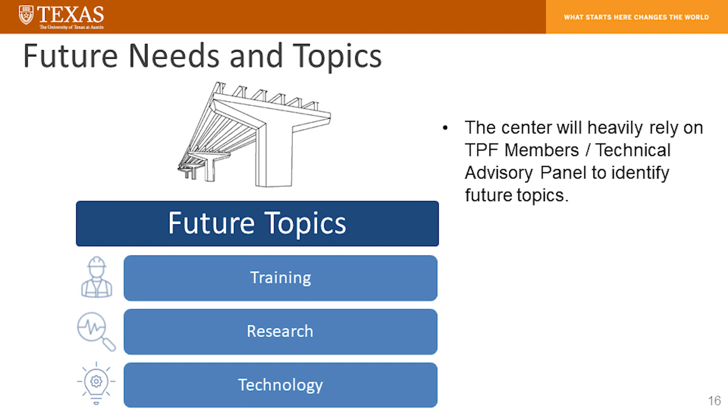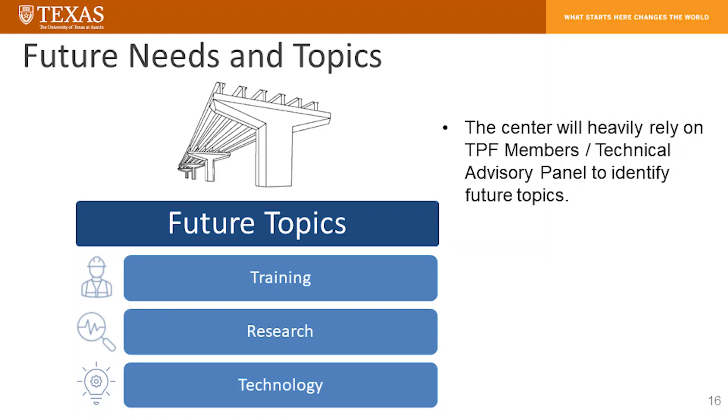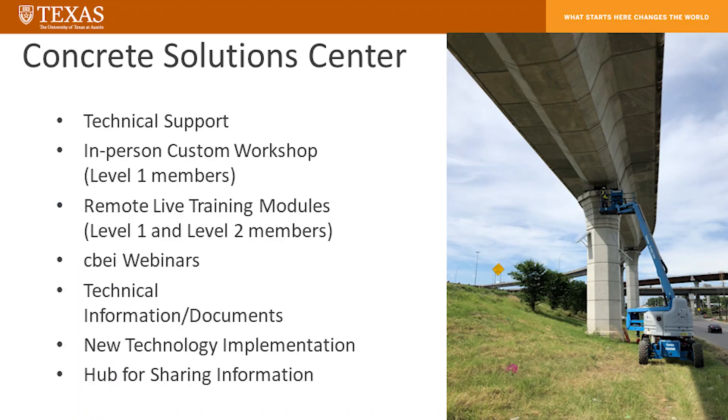We talked about the future needs tab — anytime there's a gathering like this, we hear good ideas during formal sessions or coffee breaks, and we're keeping track of those to expand our training programs. We have three different levels of membership, with an open transportation pool funding solicitation at three tiers. We provide different numbers of training seats for different state DOTs alongside access for live training, online training, and some hours set aside for the Concrete Solutions Center — that's technical support for projects.